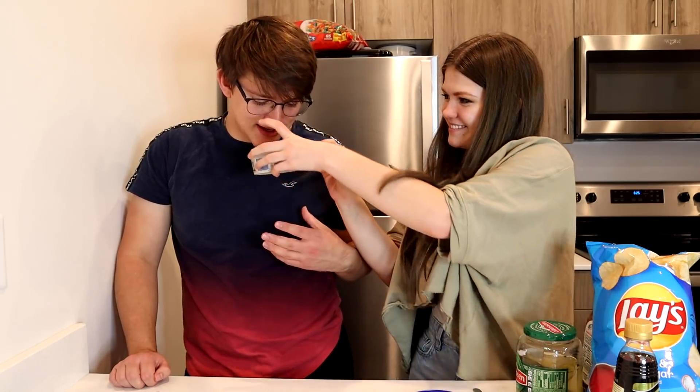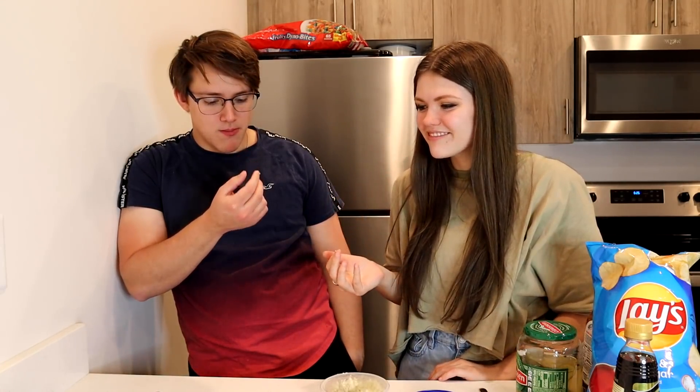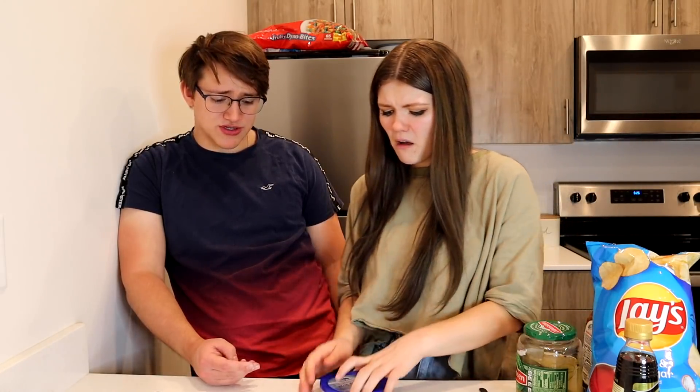So this blue cheese is supposed to be stinky, right? Oh, that is not changed for me at all. Well, if it didn't change at all then maybe I like blue cheese now? It didn't change for me either — and I don't like blue cheese.